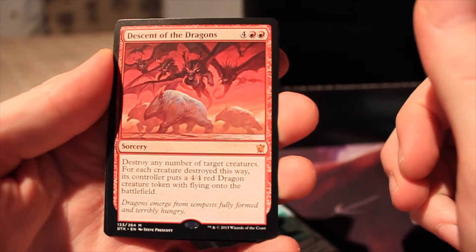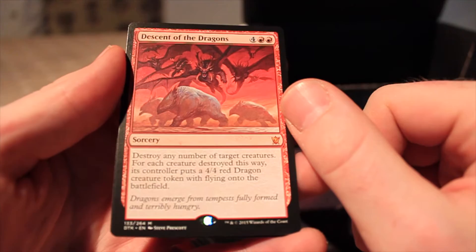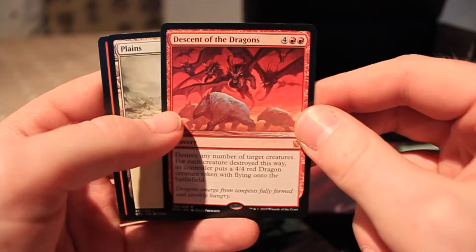Holy crap. Descent of the Dragons — four and two red, it's a sorcery. Destroy any number of target creatures; for each creature destroyed this way, its controller puts a 4/4 red dragon creature token with flying onto the battlefield. Not something I would necessarily play myself, but good to get. Two mythics — can't really complain there. I'll put the other rare over here just to show you what I got, and the foil. Right, that's the Dragons of Tarkir booster.